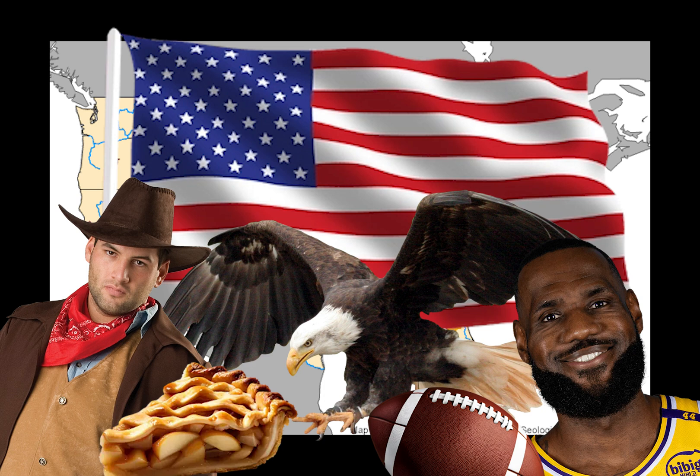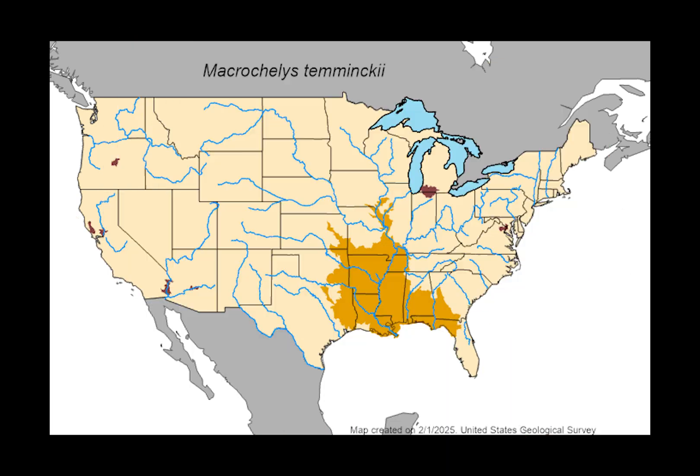These turtles are endemic to the southeastern United States, mostly found in bodies of water that drain into the Gulf of Mexico — chief among them the Greater Mississippi River Watershed. They can be found in northwestern Florida, Georgia, Alabama, Mississippi, Tennessee, Kentucky, Louisiana, Arkansas, Illinois, Iowa, Missouri, Oklahoma, and Texas.